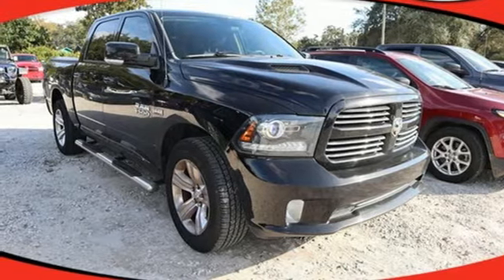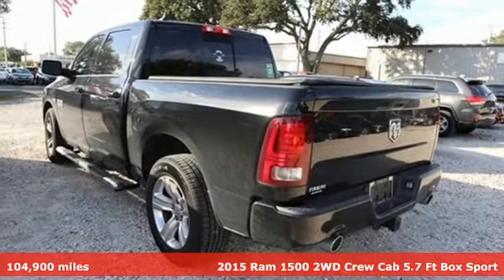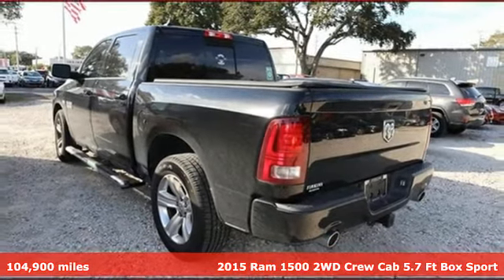Here's a 2015 Ram 1500. Ram gets the job done and it comes with all the amenities you need.